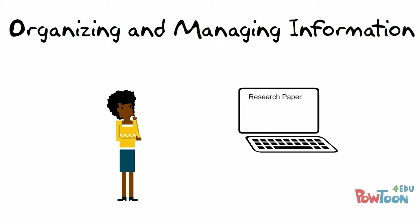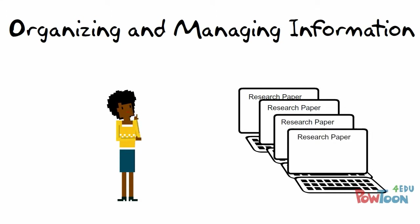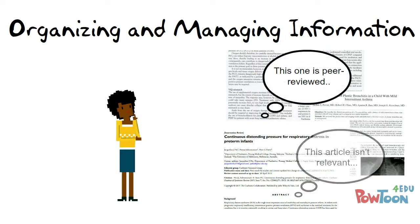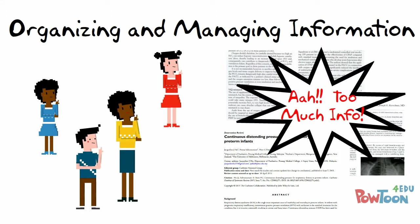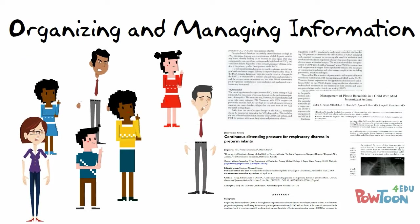You have likely worked on many research projects during your academic career at NKU and will continue to do so, whether you go on to graduate school or enter the workforce. Up to this point, much of your research has probably focused on finding quality information and assessing its accuracy. But one common challenge for many students, especially when conducting large capstone projects like you will be doing, is keeping all that information organized. This is a common struggle for students and professionals in any field.